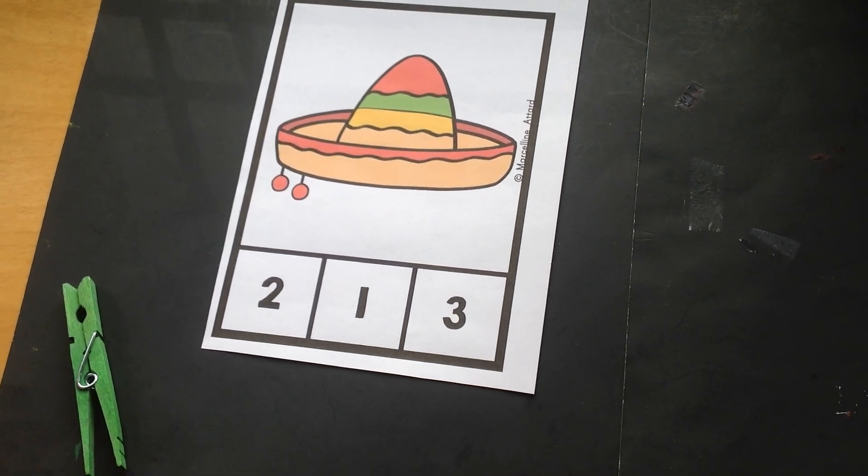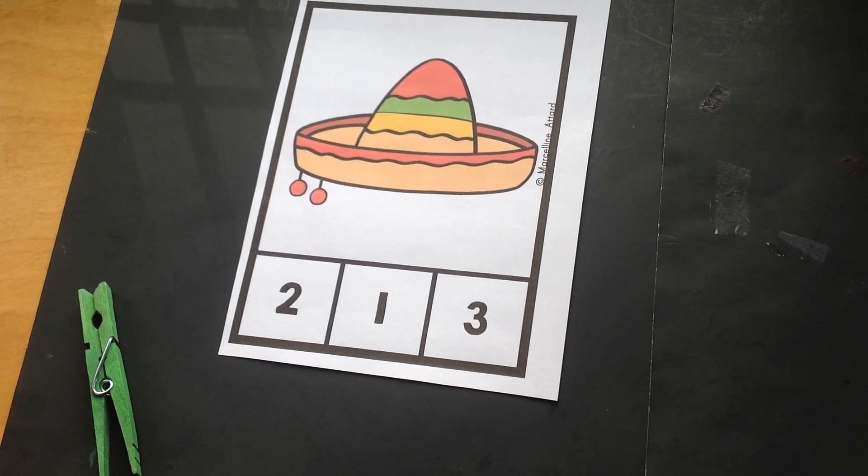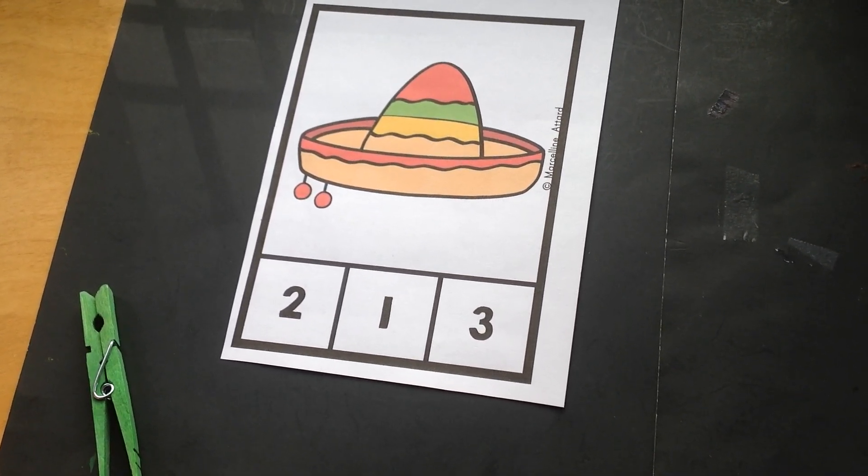Hi boys and girls! Remember it's Cinco de Mayo today? That's right, and we're celebrating everything for Cinco de Mayo in English and in Spanish.